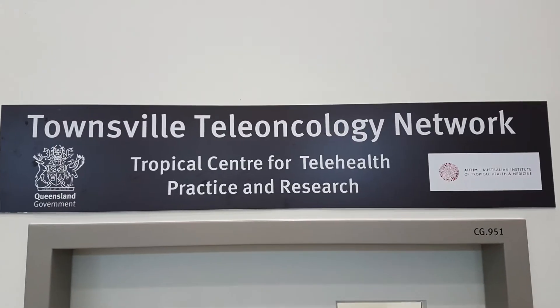Hello, I'm Eva Aynon. I'm the Clinical Nurse Consultant at the Townsville Cancer Centre. Before we embark on the telehealth model, we need to follow the following steps to ensure smooth implementation.